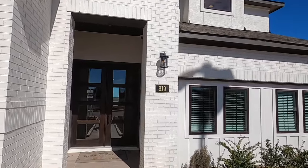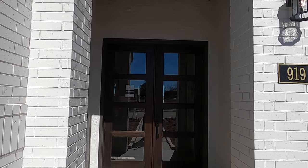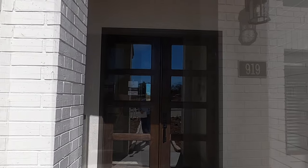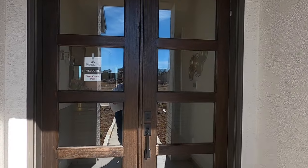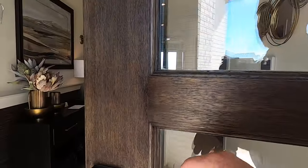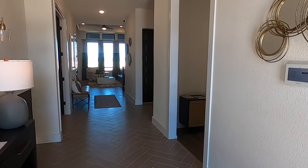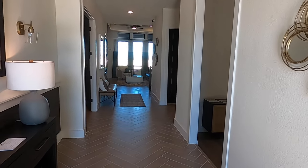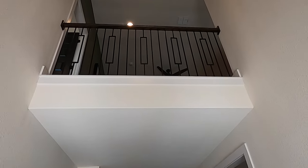Now this is a model home, so remember all the bells and whistles are going to be put in to really showcase what Monticello can do. Make sure to hit that like button. Viewership has been down a little bit — interest rates as we're filming this, end of January 2024, are still pretty high, so not a lot of people are looking right now. But let's talk about this house.